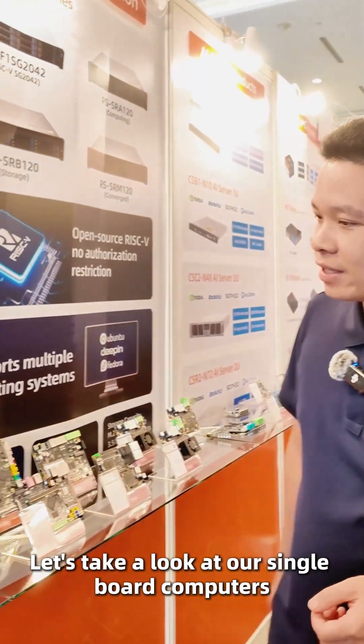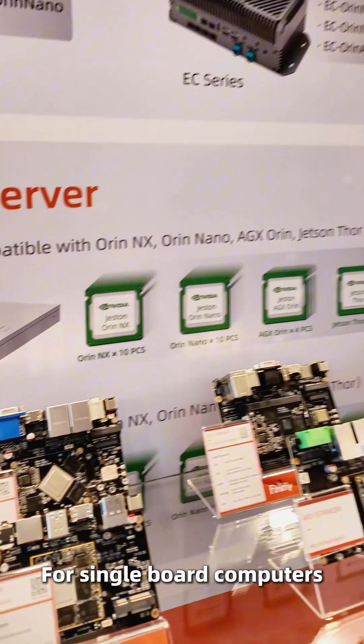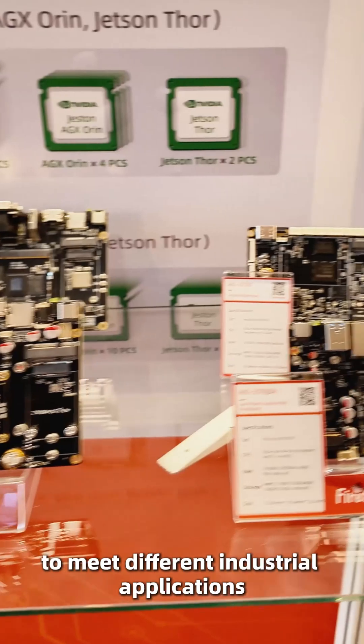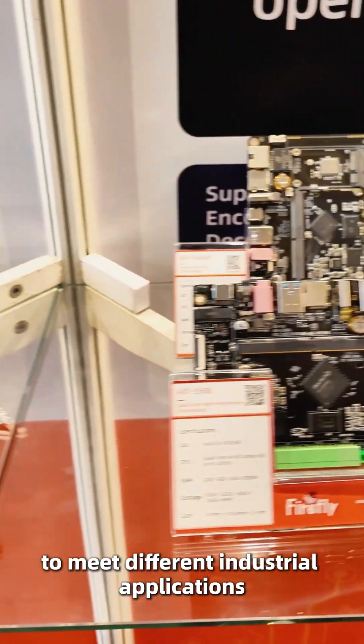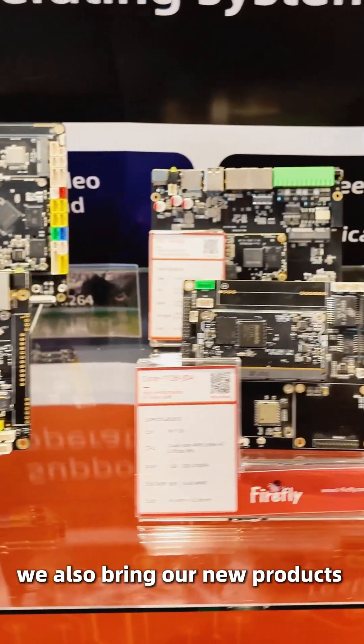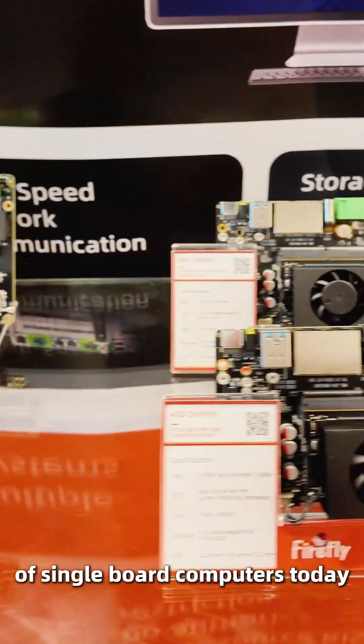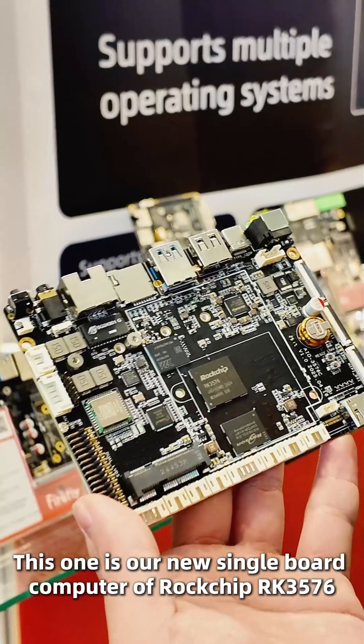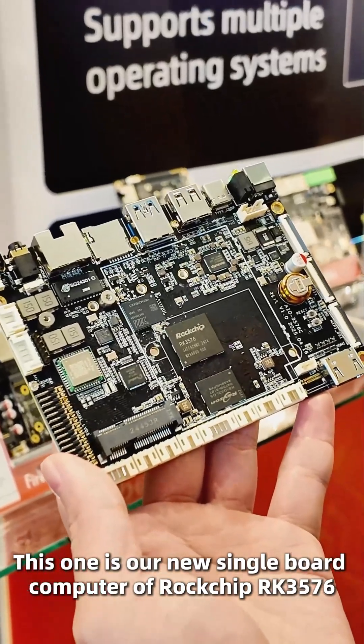Let's take a look at our single board computers. For single board computers, we have different sizes and different interfaces to meet different industrial applications. Furthermore, we also bring our new products of single board computers today. This one is our new single board computer featuring the Rockchip RK3576.